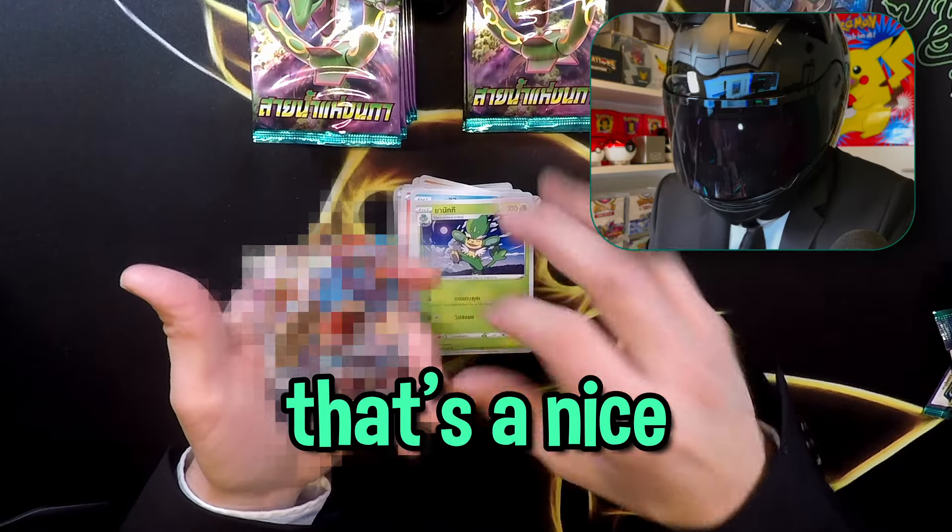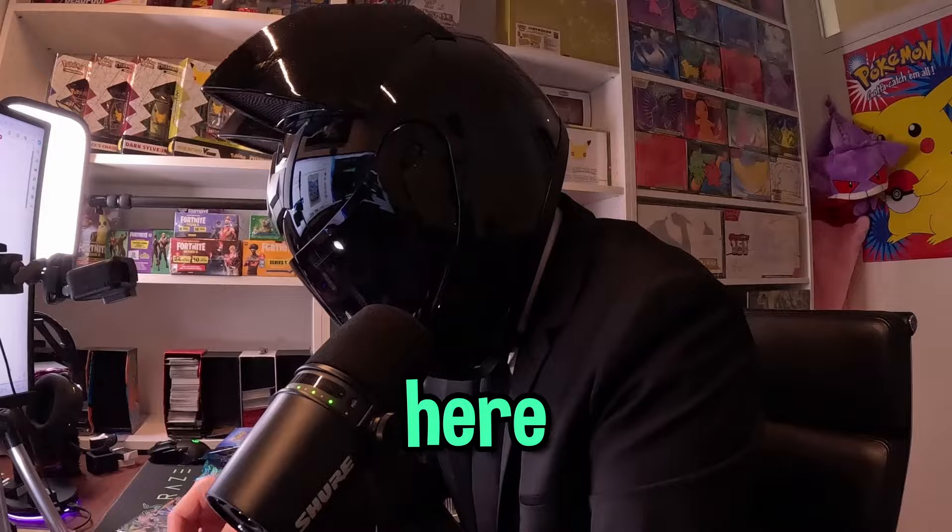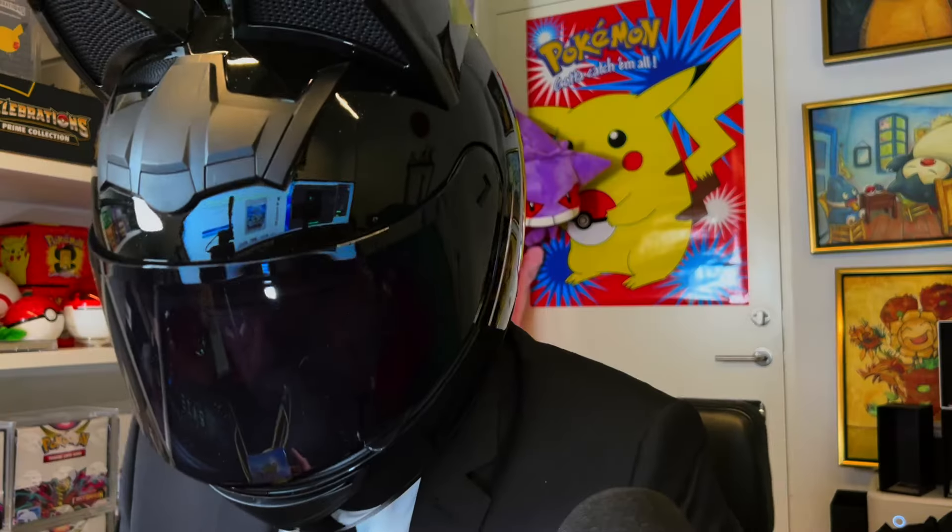That's a nice card. We're actually getting something nice here. Hello trainers and collectors, welcome back to Kabumon.